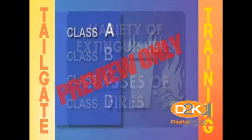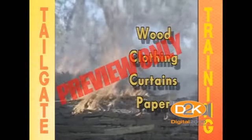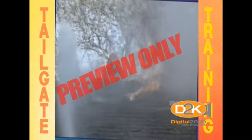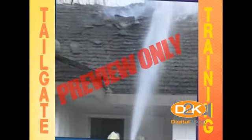First, there's Class A fires. Water is the extinguishing agent on Class A fires, which cools the temperature of the fire until it's extinguished.